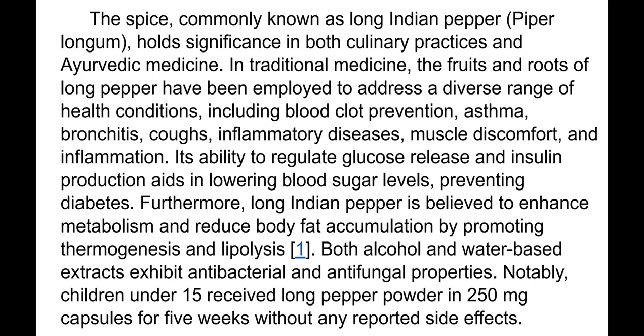Both alcohol and water-based extracts exhibit antibacterial and antifungal properties. Notably, children under 15 received long pepper powder in 250 milligram capsules for five weeks without any reported side effects — that is three capsules a day.